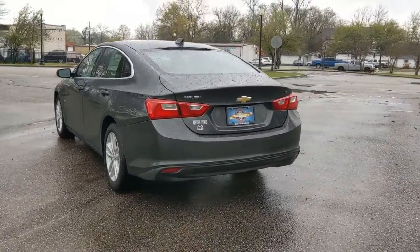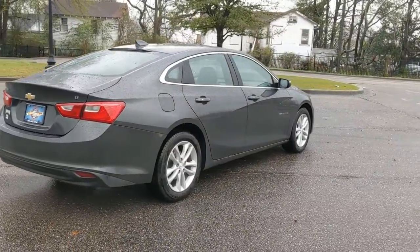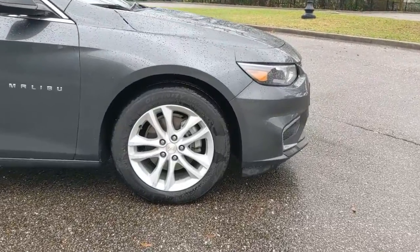These are just some of the great options this vehicle comes with: keyless entry, navigation system, keyless start, traction control, daytime running lights, power windows, cruise control, power door locks, power steering.